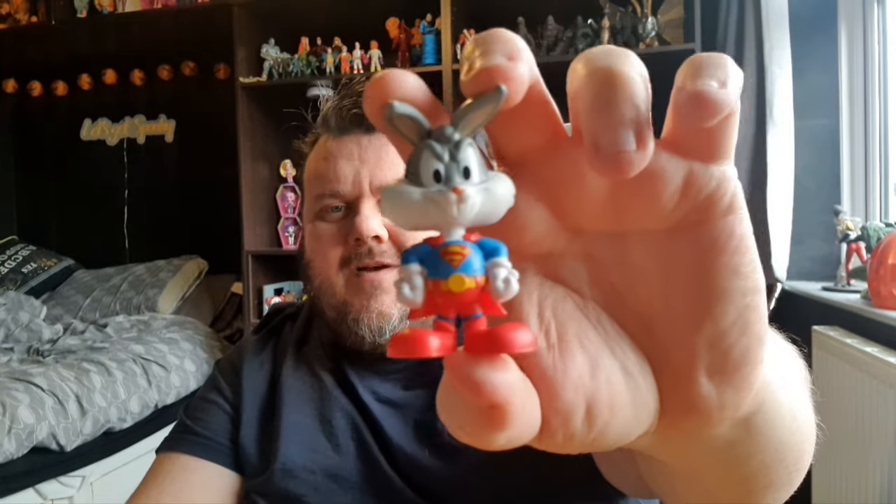We start every Super Sorrel Sunday by opening a blind bag. Today I've got another one of these Looney Tunes ACME tower things — 12 to collect. There's a bunch dressed up as superheroes or Harry Potter characters. You guys know I love the Bugs Bunny and Lola Bunny ones. Let's open it up and see what's inside. Oh, we got Bugs Bunny — Super Bugs! Is it a bird? Is it a plane? No, it's Super Bugs Bunny — Bugs Bunny dressed as Superman! Very cool.